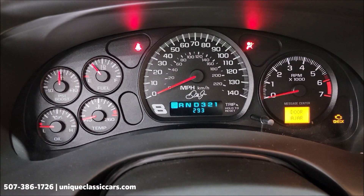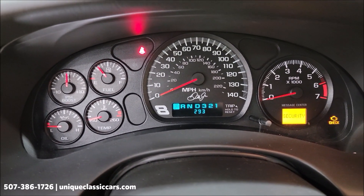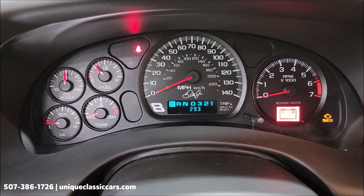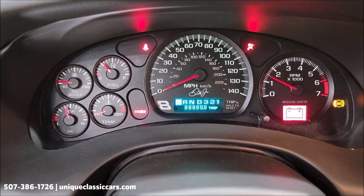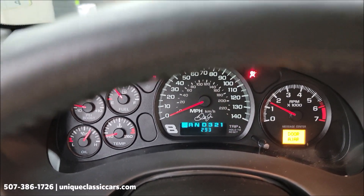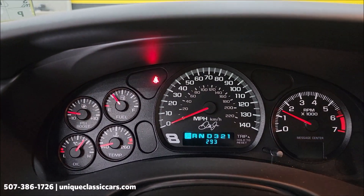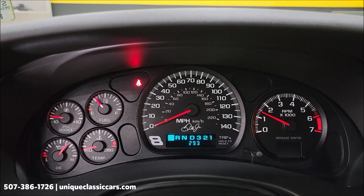There's your exact miles — 293. That may vary by a mile or so depending on how much it gets moved around the showroom. Let's start it up and hear it run. There's no check engine lights, service engine lights, or anything like that — it'll just be the seat belt warning since I don't have the belt on. You can see the gauges do work.